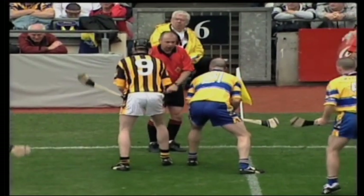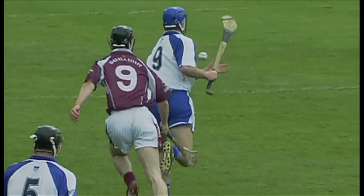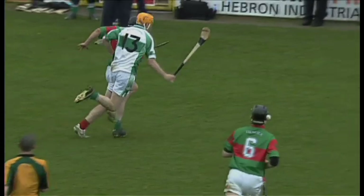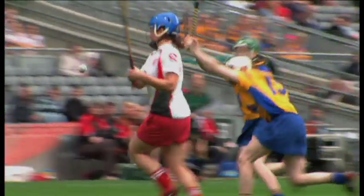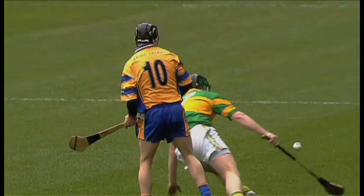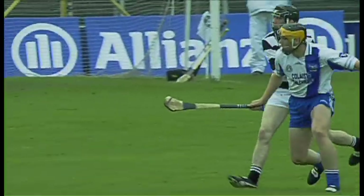There are various means of contesting possession in hurling. The clash. The hook. The bat. The ground block. The frontal block. And the ground or air flick.